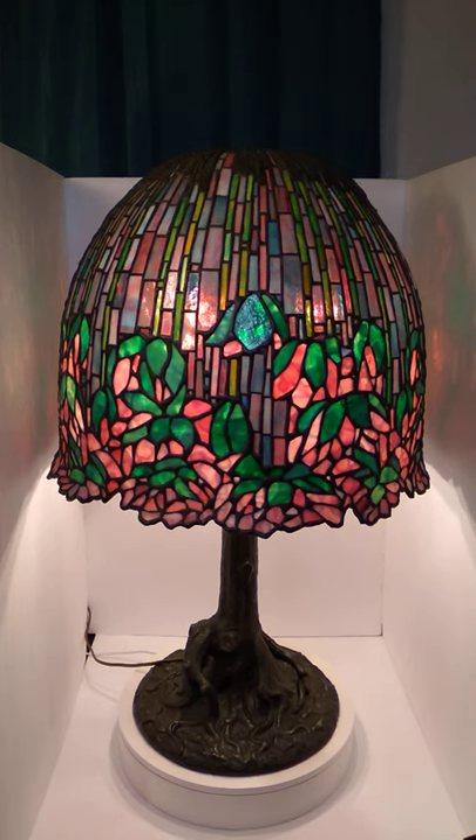This is Austin with the Best I Can Afford Antiques channel. I was just telling you, I spent $200 on this lamp.